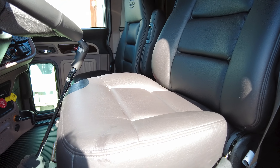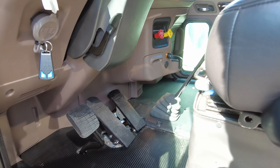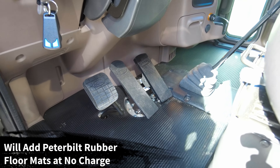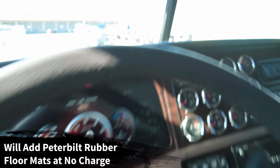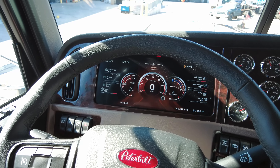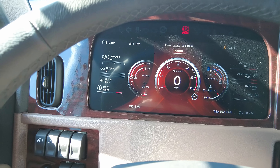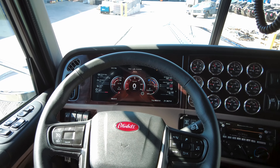Coming around to the front, we have the Texas-style bumper — the 18-inch Texas-style bumper, the largest you can get from the factory. This one looks a little different than our normal Texas bumper: it's got tow pinholes as well as fog lights from the factory, which is a pretty cool feature — not something we normally spec, but a cool thing to have on these trucks.